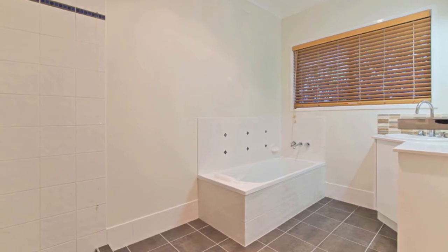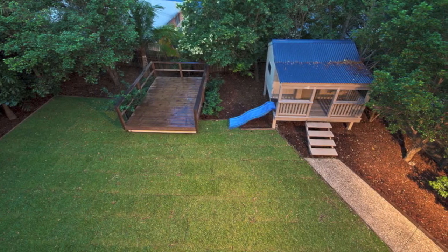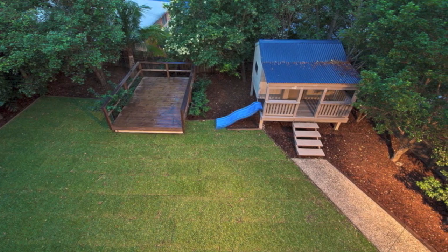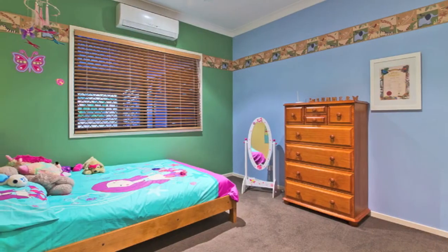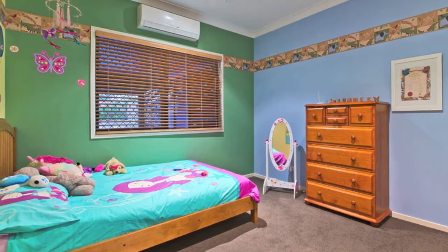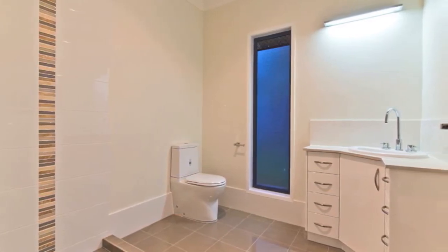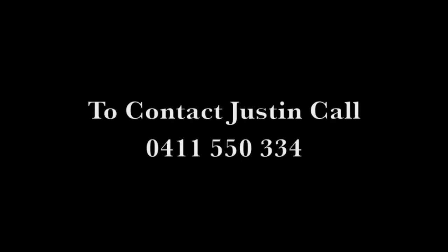The downstairs rumpus flows seamlessly out to yet another fully protected, completely private and delightfully cool undercover timber deck that leads to easy maintenance gardens surrounding the home, featuring established trees, freshly mulched gardens and brand new drought resistant turf. Everything has been freshly painted throughout the entire home.